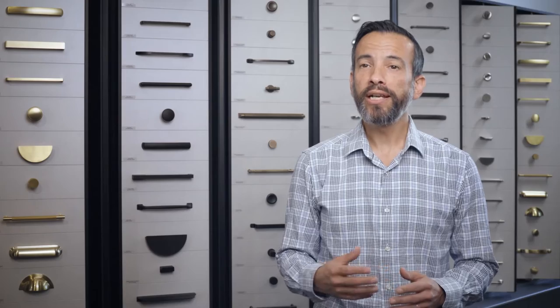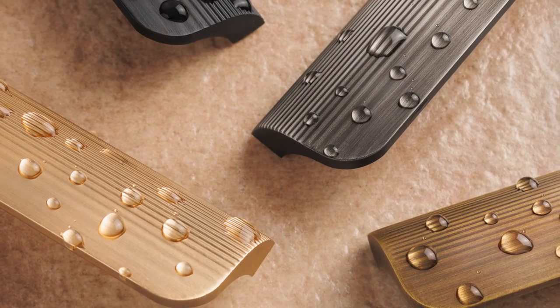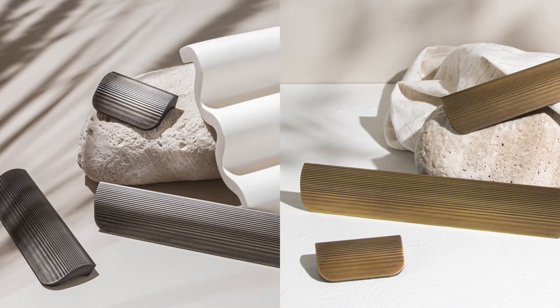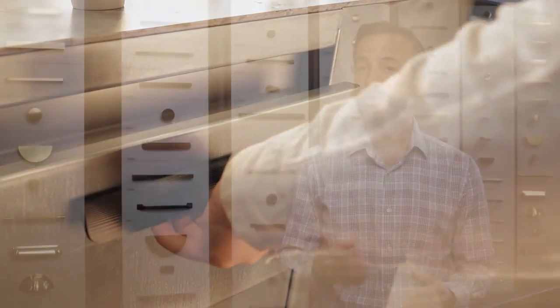Swell handles are designed to mimic the undulations of New Zealand's alluring oceans. The collection features four finishes in black, brushed brass, brushed anthracite, and antique brass, with sizes ranging from 32mm, 96mm, 160mm, and 320mm. This collection is certainly elegant, but they're not without functionality. The tapered edges and quality craftsmanship make these handles feel as good in your hand as they look in the kitchen. They retail from about $21 to $52, depending on the size.